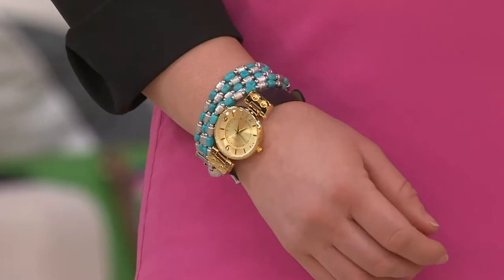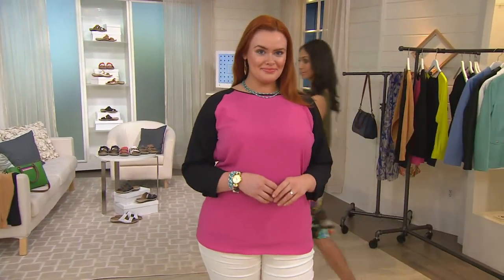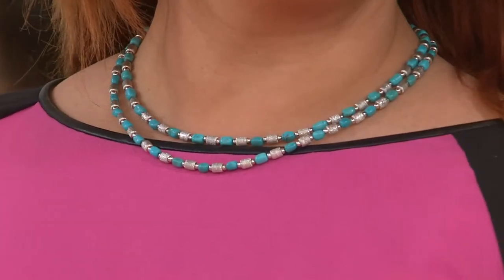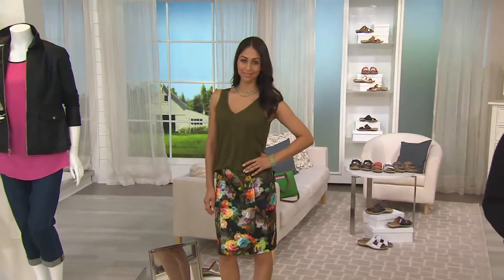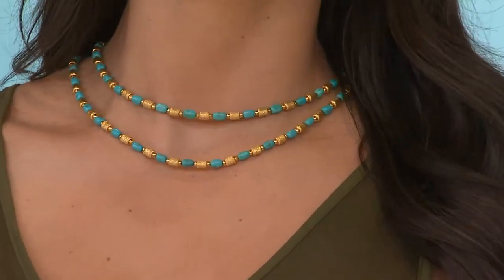Whether you wear it by itself or with a beautiful watch or other bracelets, you're basically getting the look of five stacked bracelets in turquoise and bronze all together in one piece. The necklaces are so affordable with easy pay — I encourage you to think about picking up more than one length, because the statement necklace look can be created by layering multiple lengths together. The easy pay — six months on all pieces — goes away at the end of the day, so please take advantage of that.